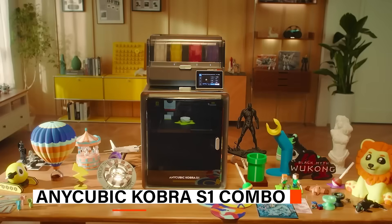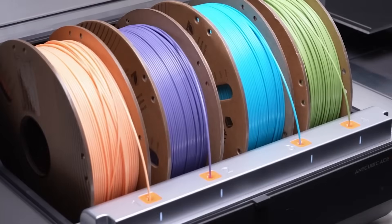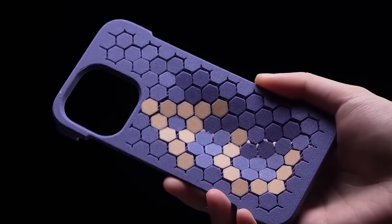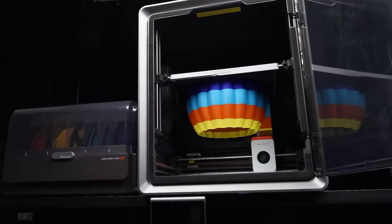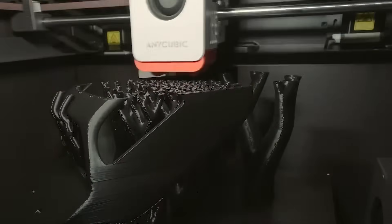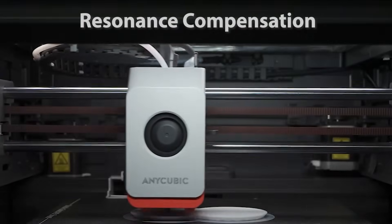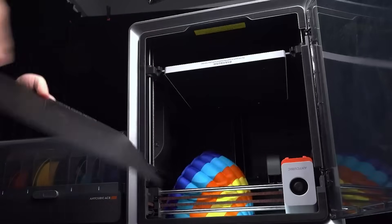At number 4, we have the AnyCubic Cobra S1 Combo — a reliable choice for makers who prioritize precision, offering consistently smooth and detailed prints that bring complex designs to life with professional quality results. Its CoreXY construction and dual-motor drive deliver exceptional stability, allowing for smoother and more accurate printing with minimal vibrations. Paired with the Cobra OS, it ensures optimized flow compensation and enhanced surface quality, while built-in resonance compensation further refines print quality by detecting and adjusting for vibration frequencies.